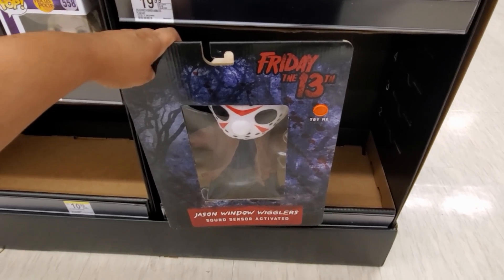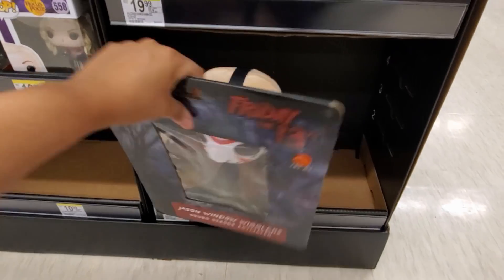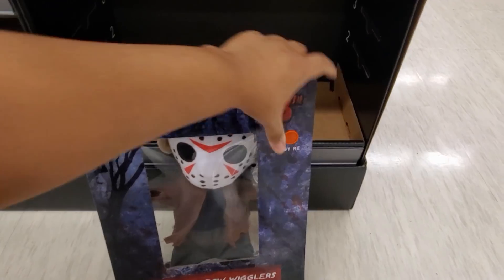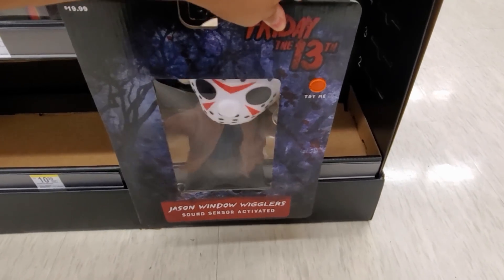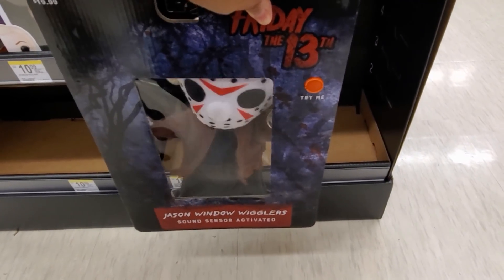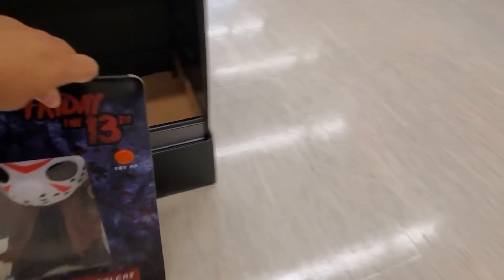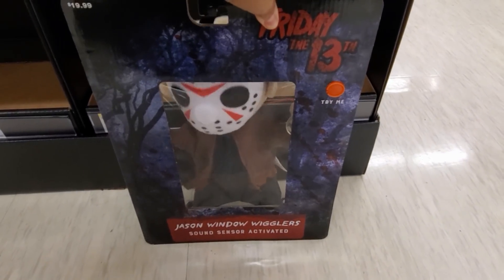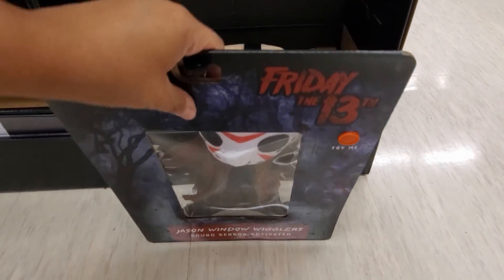I found this Jason Friday the 13th. Do you remember last year they had Freddy, Pennywise, and Jason? They make the same noise - it makes the same noise as the ones that would walk around. How funny. Jason is teasing you outside your window - he's like, I'm gonna come in.